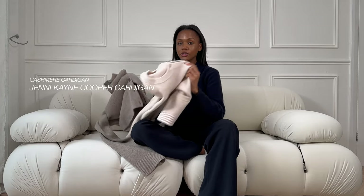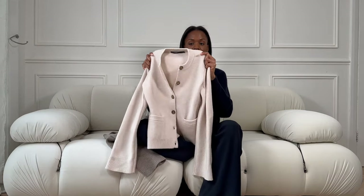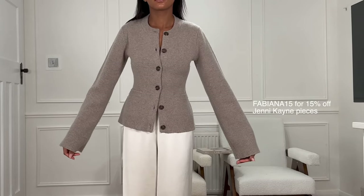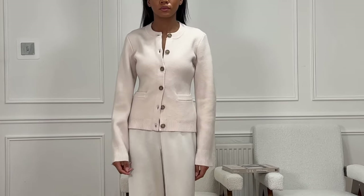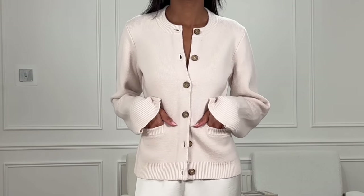Penultimately on my spring favorites list are my Jenny Kane Cooper cardigans. I'm missing my black one but I have the cream and the taupe ones here. I'm already excited to wear these this spring. Whenever I mention the Jenny Kane Cooper cardigans I always have to say: if you see any advertisements of me wearing these on Instagram or TikTok, please do not click on them if they're not from Jenny Kane — there are a lot of fake advertisements. Either way, cardigans are always a spring staple and the Jenny Kane takes the top spot.